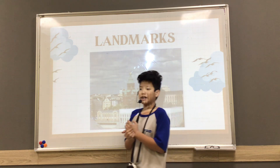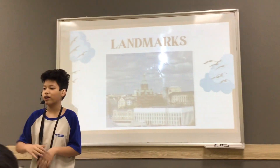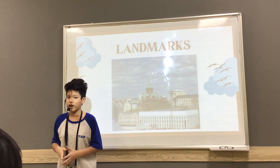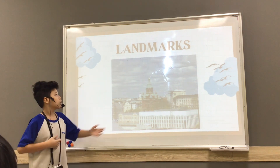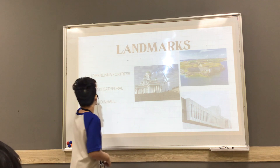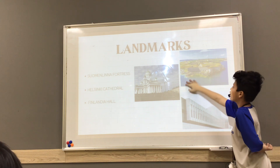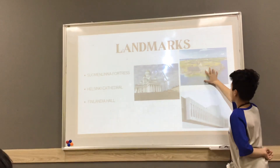Now, landmarks. Can I ask you guys a question? Do you know any landmarks in Hanoi? In Vietnam or Hanoi, we call Ho Hoan Kiem, or Lăng Bác, as landmarks. And here in Finland, there are so many fields of fortresses. It's the largest fortress in the world. As you can see, it looks very, very old because it was built in the 1080s and it is made of stones.